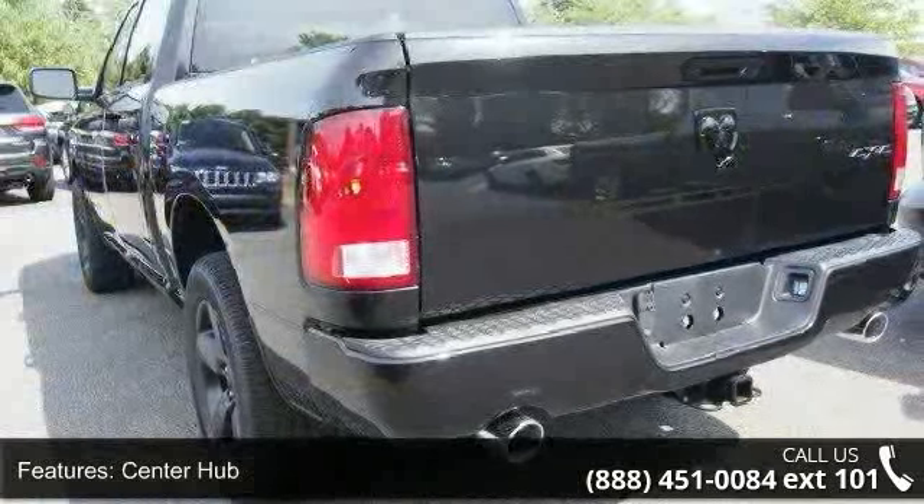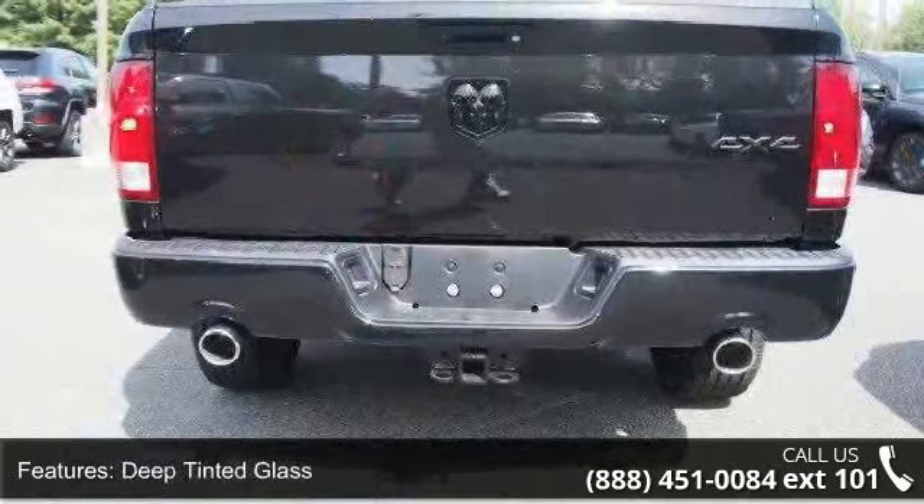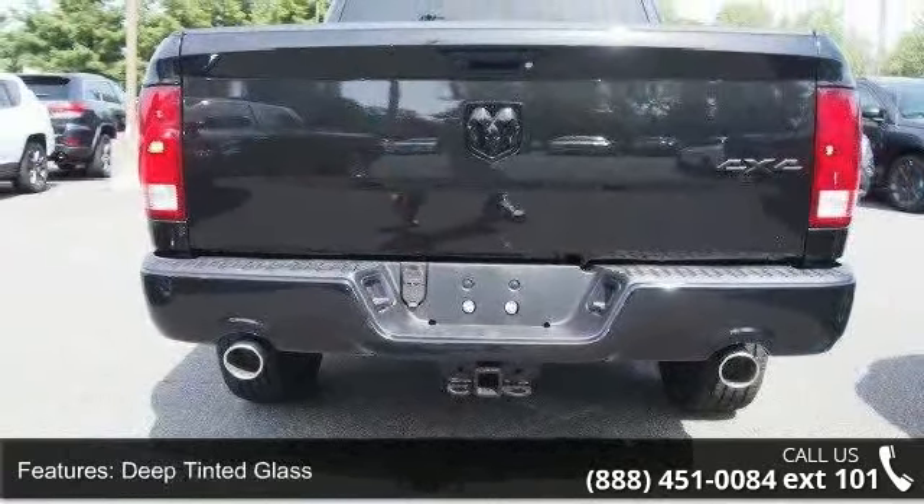Fixed rear window, front license plate bracket, regular box style, and steel spare wheel. This vehicle shows low mileage and has a smooth ride.